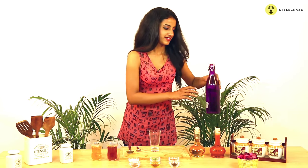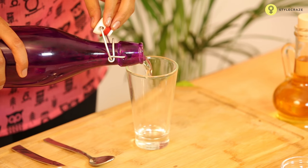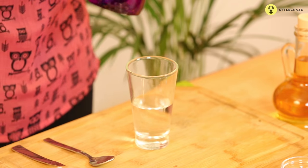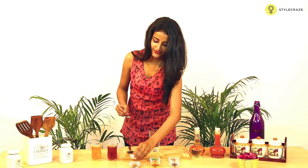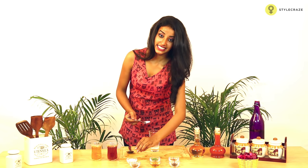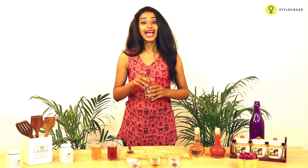Take a glass of water and add about 1 tsp of baking soda. Stir this well and drink this first thing every morning. This helps in reducing the acidic nature of your urine.